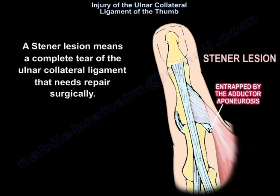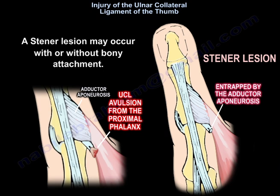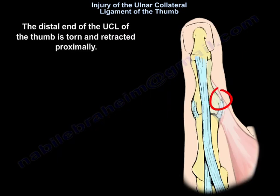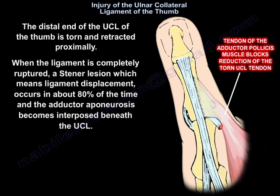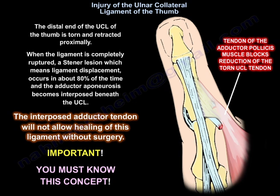A Stener lesion means a complete tear of the ulnar collateral ligament that needs surgical repair. A Stener lesion may occur with or without bony attachment. The lesion is usually displaced dorsally and superficial to the adductor aponeurosis. The distal end of the UCL is torn and retracted proximally. When the ligament is completely ruptured, a Stener lesion — ligament displacement — occurs in about 80% of cases, and the adductor aponeurosis becomes interposed beneath the UCL. The interposed adductor aponeurosis will not allow healing of this ligament without surgery.